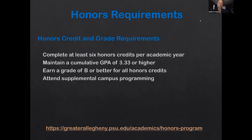If you'd like more details, there's our website available through the GA website — just search for honors.